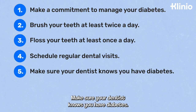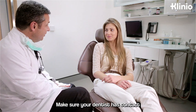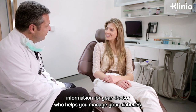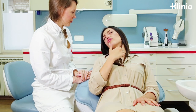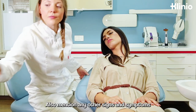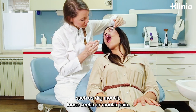Make sure your dentist knows you have diabetes. Every time you visit your dentist, remind them that you have diabetes. Make sure your dentist has contact information for your doctor who helps you manage your diabetes. Look for early signs of gum disease. Report any signs of gum disease, including redness, swelling, and bleeding gums to your dentist. Also, mention any other signs and symptoms, such as dry mouth, loose teeth, or mouth pain.